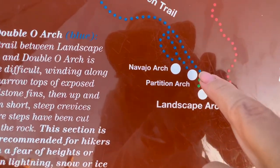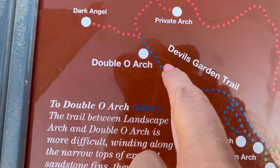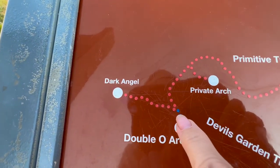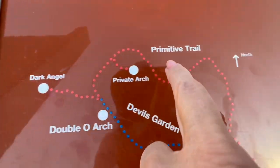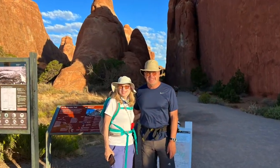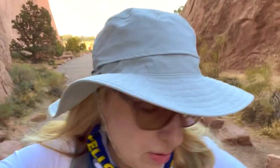Then Partition Arch, Navajo Arch, and we'll continue all the way to Double-O. Not sure if we're going to hit the Dark Angel today — that's not an arch anyway. Then we'll come up to Private Arch and all the way back around. Got a trailhead picture and off we go — it's about ten till eight in the morning.